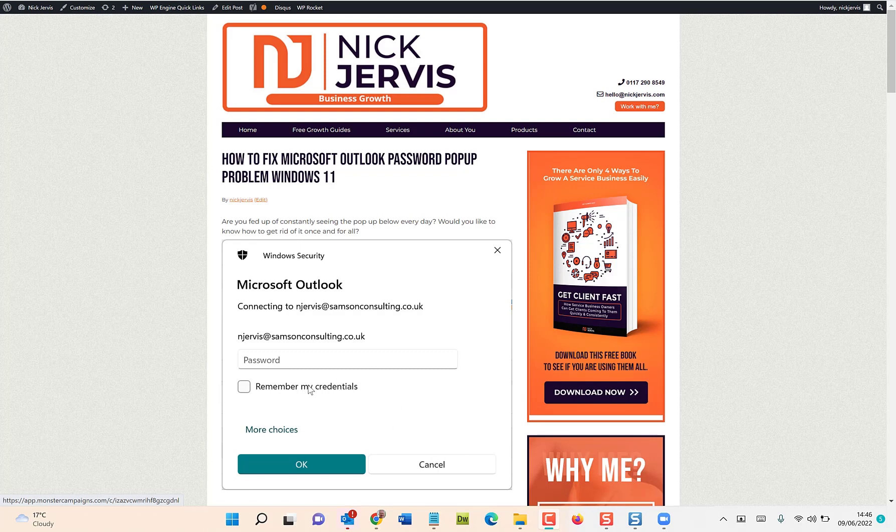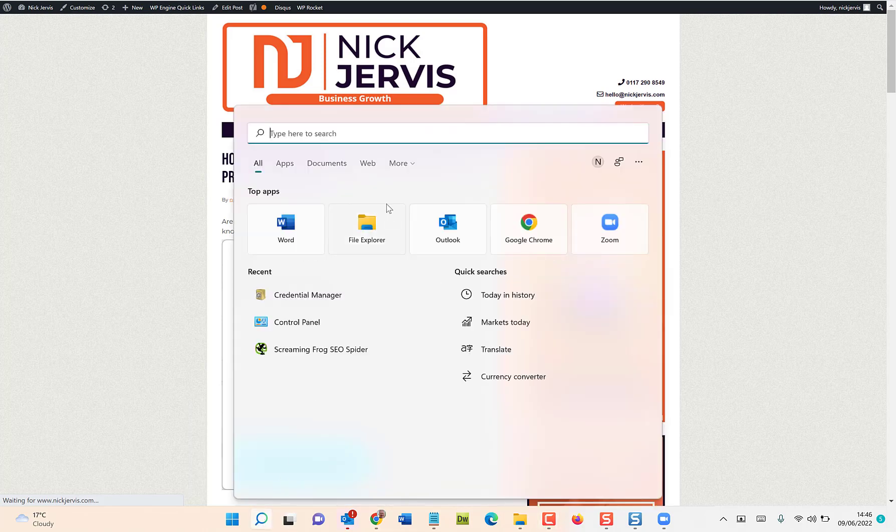The clue is in the 'remember my credentials' option. If you've recently updated your password or changed it in the last month or so and started seeing this message, you may have changed it inside Outlook but you also need to update it inside Credential Manager — and then this problem goes away. Head to your Start button and type in 'Credential Manager'.